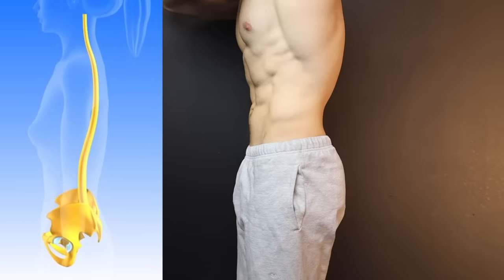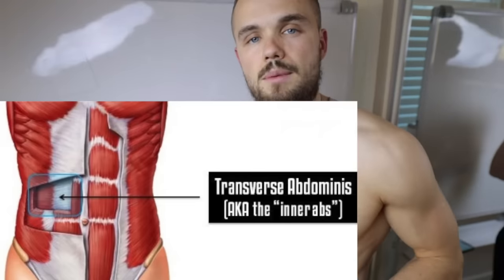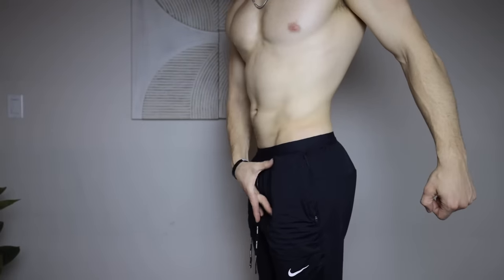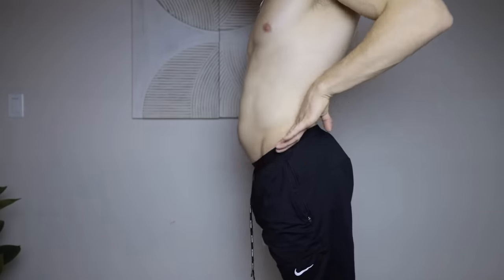Anterior pelvic tilt is a posture problem where you have weak glutes in combination with tight hip flexors, and it results in your pelvis tilting forward, causing your protruding belly. In order to reverse it, you need to spend time strengthening your glutes and stretching out your tight hip flexors.